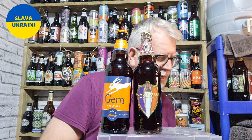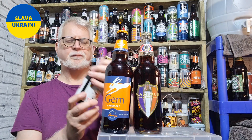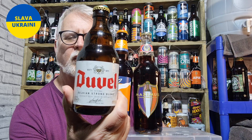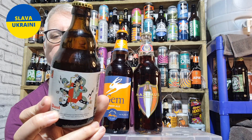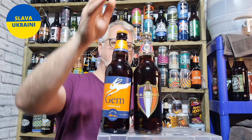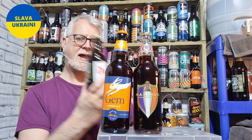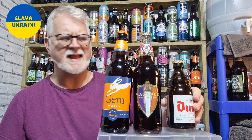Then I've got this, which I can't believe I've not reviewed on screen before. I've had it — only ever had it once to be fair — which is the Duvel, a Belgian Strong Blonde. That's 8.5% ABV and it cost me £2.10.